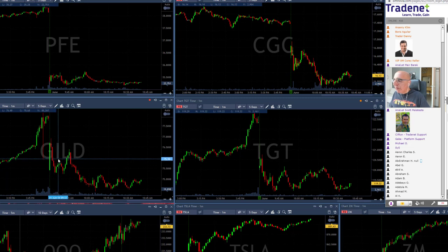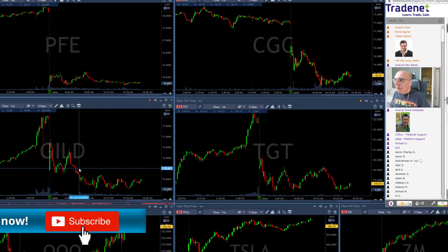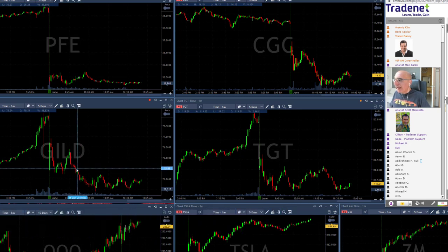The same goes for GILD — everything I traded today looks quite the same. It was coming down; I shorted it under 75.50. At that point it looked like it was failing to move higher — a nice small perfect formation. The overall pressure was down, and once it came down it continued very nicely.